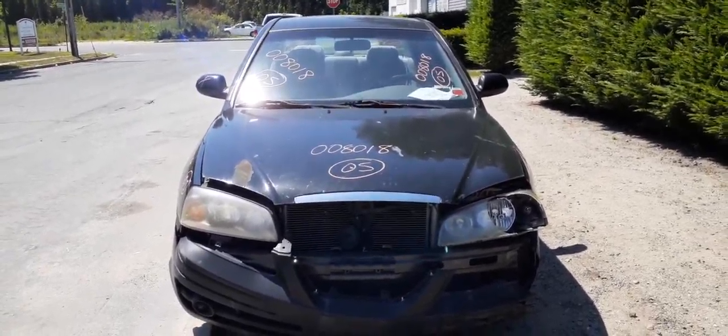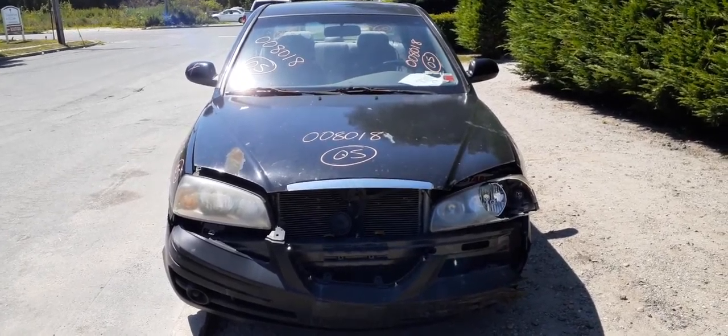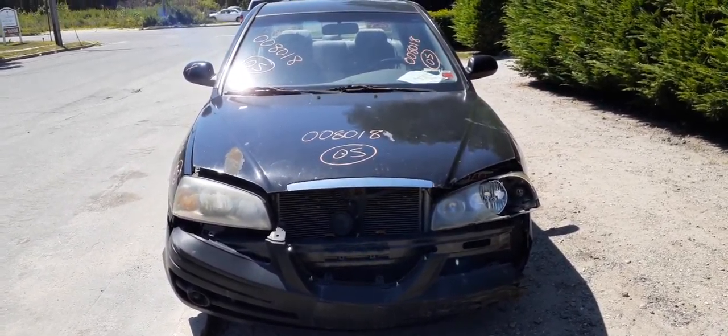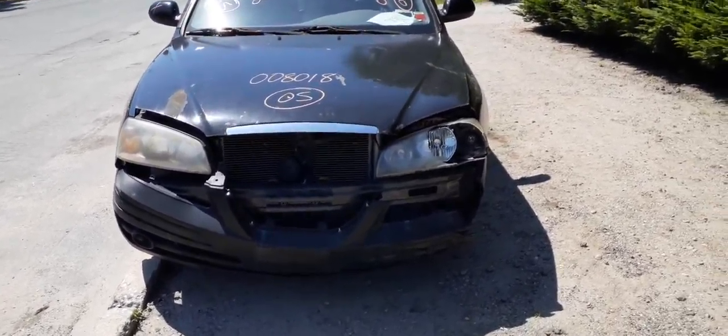Okay, newest arrival — 2005 Hyundai Elantra, 2.0 automatic, front-wheel drive, stock number 8018. Believe it or not, it's got 89,000 miles on it. Thing runs like a champ. This car was hit in the front and the rear.